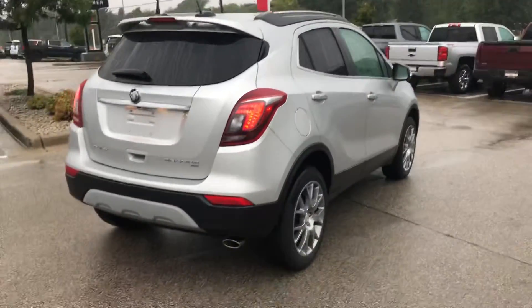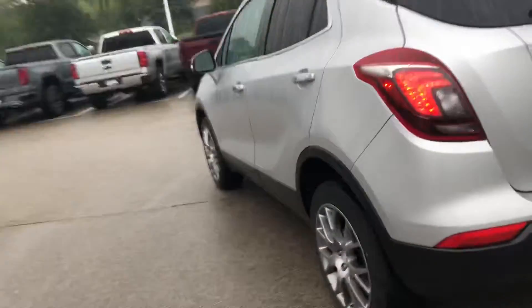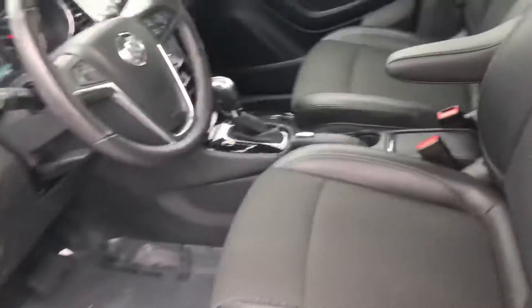This is all-wheel drive. It does come with the sport touring package, which gives it this really sharp looking graphite alloy wheel.